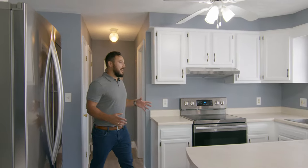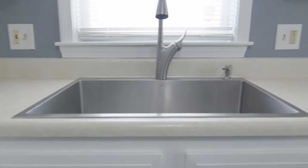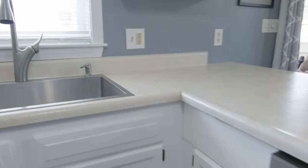Here in the kitchen you have white cabinets, brand new stainless steel appliances including a dishwasher and an extra wide oversized sink.